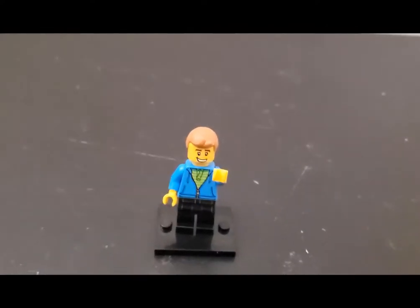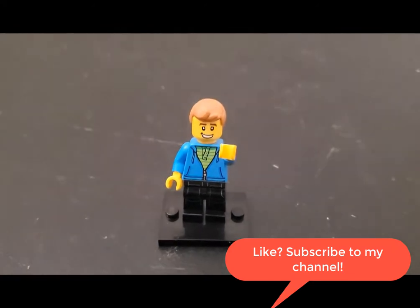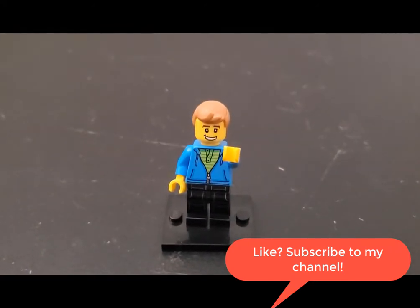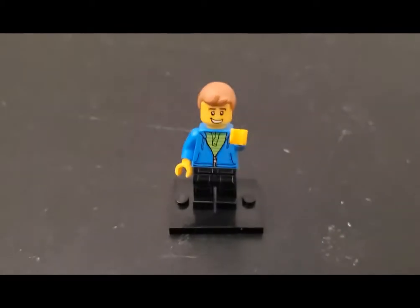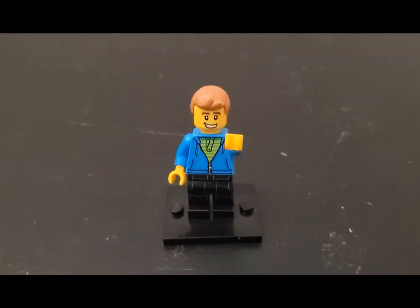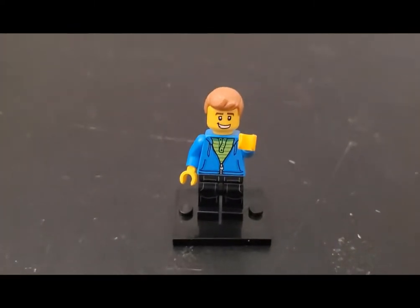Hi folks, Matt from Bricks Bricks back with a video taking a look at a little bit of a haul today between the Lego store and a Facebook marketplace pickup that I did today. I just want to show off what I've got — pretty cool actually. So let's start first with my Lego store haul.